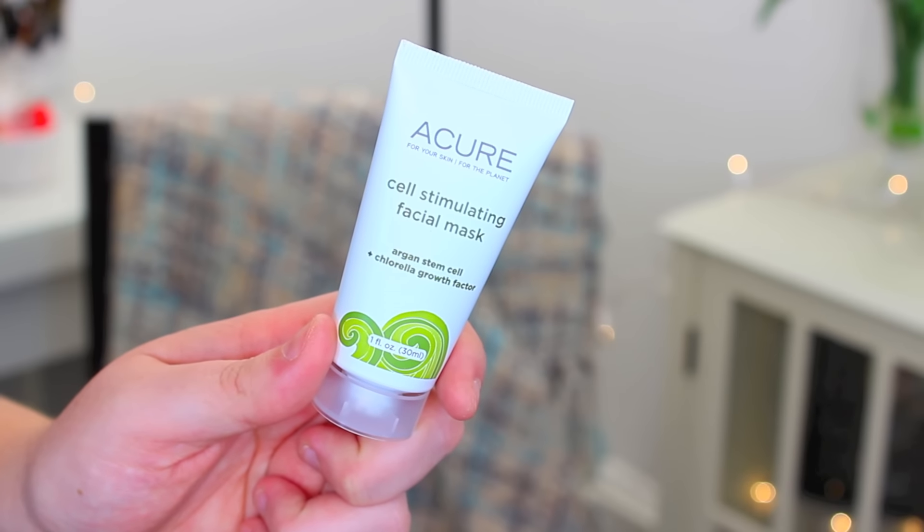The first thing in here is by the brand Acure, and it is a cell-stimulating facial mask. I love facial masks — they're probably one of my favorite skincare products along with exfoliators. This is supposed to be a green sea monster mask; you spread it all over your face for 10 to 15 minutes. It's supposed to refresh and renew your skin. I love trying new skincare products and I can't wait to use this one.